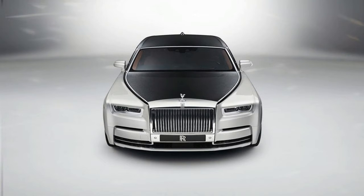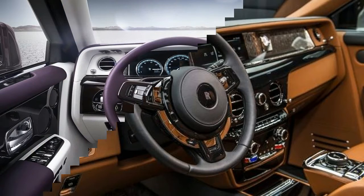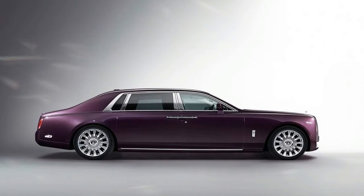Compared to the outgoing model, the new Phantom is lighter but up to 30% more rigid. There's a new double wishbone front axle and 5-link rear axle with self-leveling air suspension and even four-wheel steering, plus a new piece of technology to make Rolls-Royce's famous magic carpet ride even more floaty.